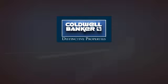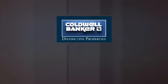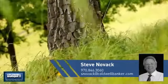Welcome. You'll find just the right property for you. This video is brought to you by your real estate agent, Steve.